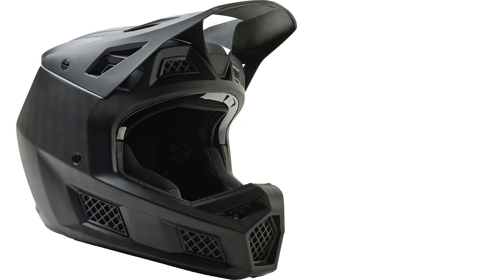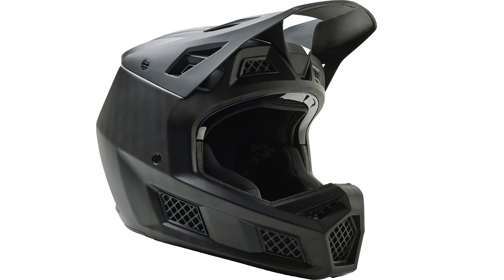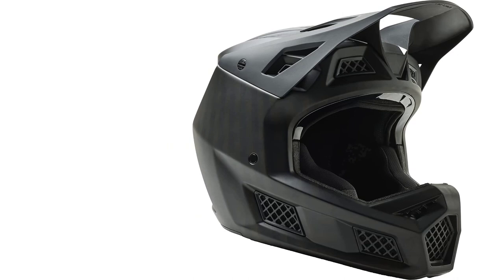After thoroughly testing each model, we rated them on six predetermined metrics: protection, comfort, ventilation, features, weight, and durability. We hope this detailed comparative review helps you find the right helmet for you.